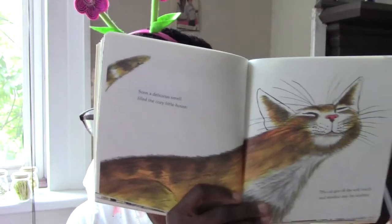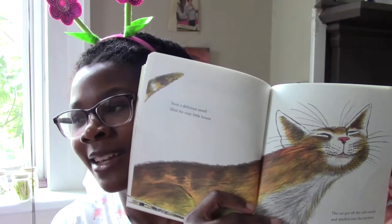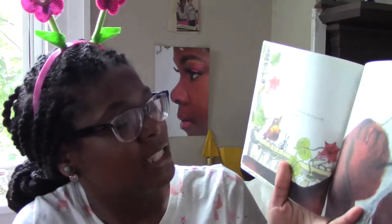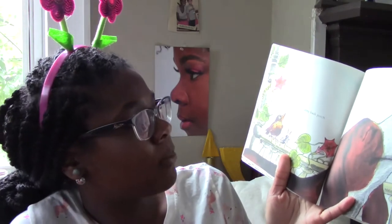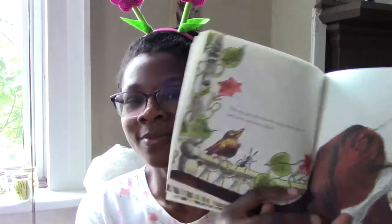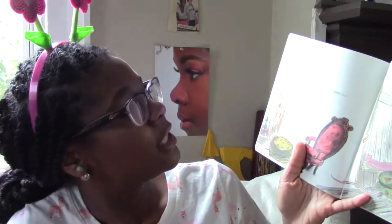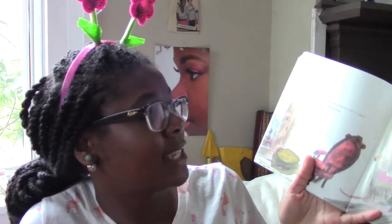Soon a delicious smell filled the cozy little house. The cat got off the soft couch and strolled into the kitchen. What could the cat smell? Yeah, you could smell the bread — or the cake. The dog got up from the sunny back porch and came into the kitchen — he's got his nose in the air, he's sniffing something. He smells that cake! The mouse jumped down from his warm chair and scampered into the kitchen. The little red hen was just taking the beautiful cake out of the oven.